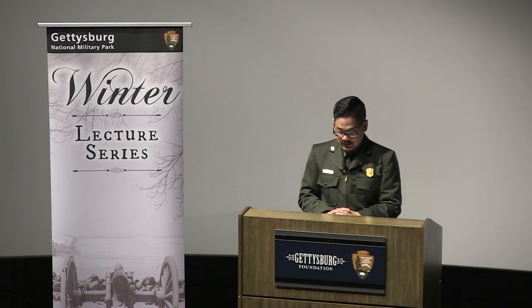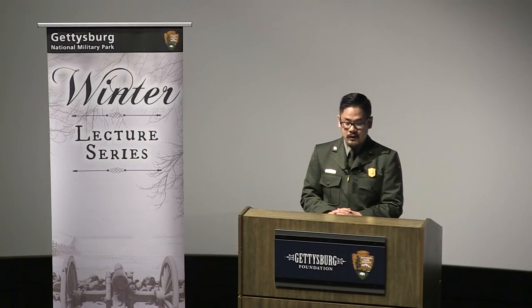My NPS journey began here at Gettysburg National Military Park in 2012 as an intern in Special Collections under Greg Goodell. So in many ways this is a homecoming, and I'm honored to be here.